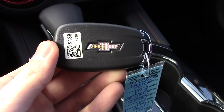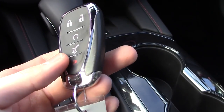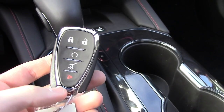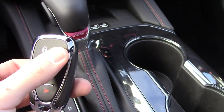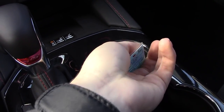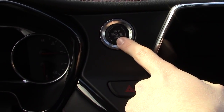Here's the key fob — the same nicely designed fob Chevy has been using the past couple of years. It has the Chevy emblem on the back, a physical key inside, and buttons for the panic alarm, trunk release, remote start, and lock/unlock, with chrome accents on the front. To start the car, just make sure the key fob is within the interior, put your foot on the brake, and press the engine start/stop button.